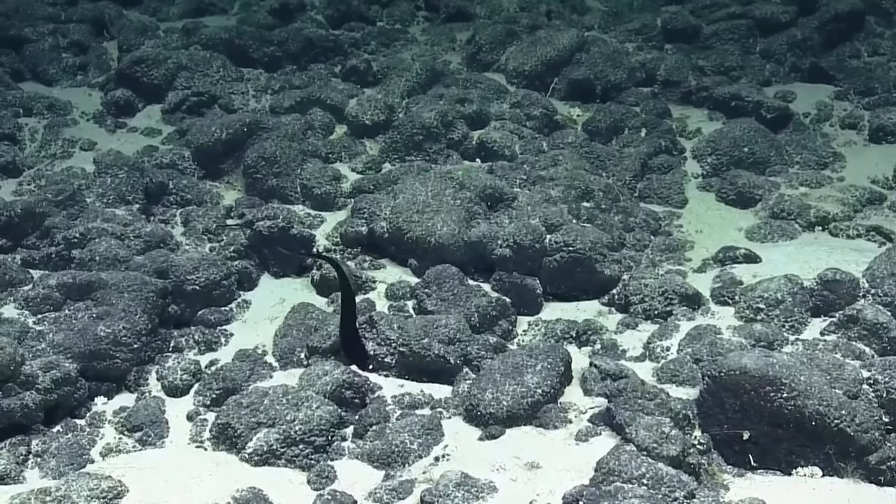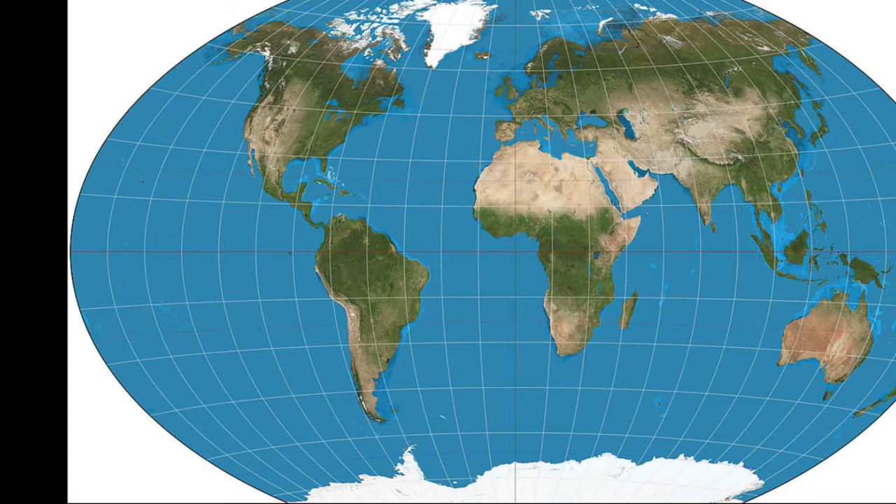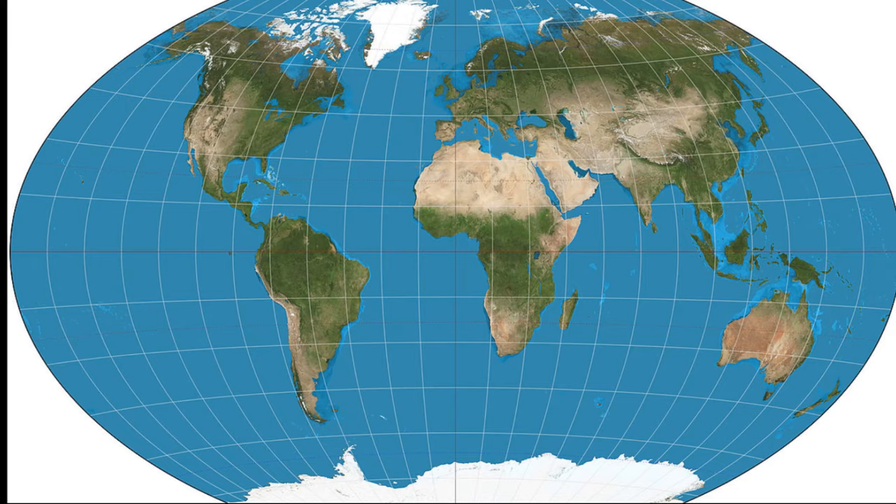The gulper eel inhabits the cold, dark, deep ocean from about 1,600 to over 10,000 feet deep. It is found in temperate and tropical waters around the world, but the fish is rarely seen and difficult to study.